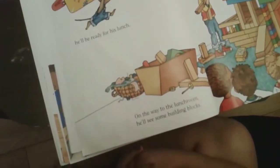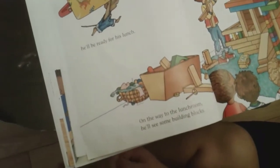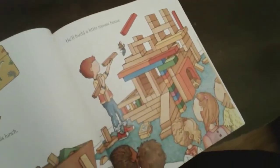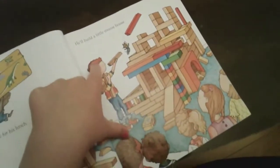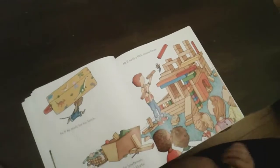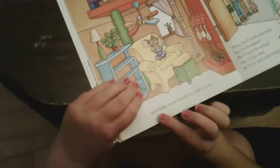On the way to the lunch room, he'll see some building blocks and he'll build a little mouse house. That's not a little mouse house — that's taller than the boy! He has a mansion!